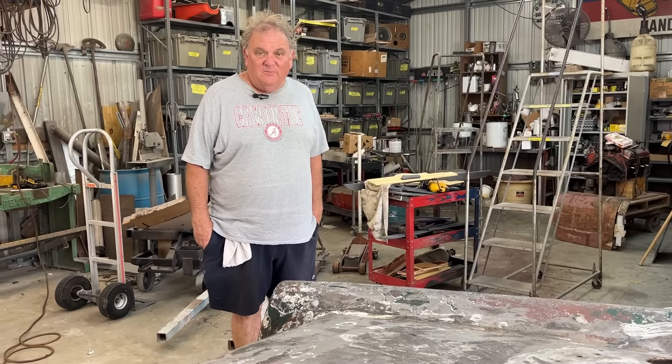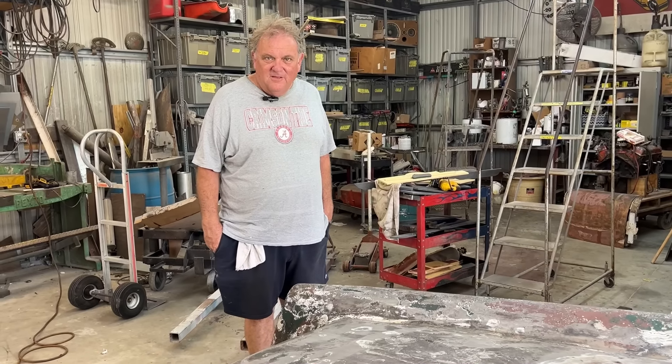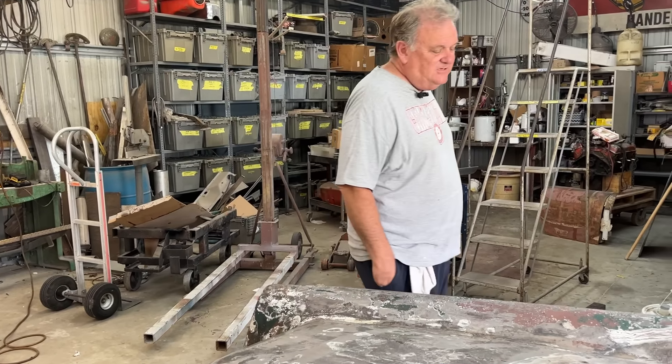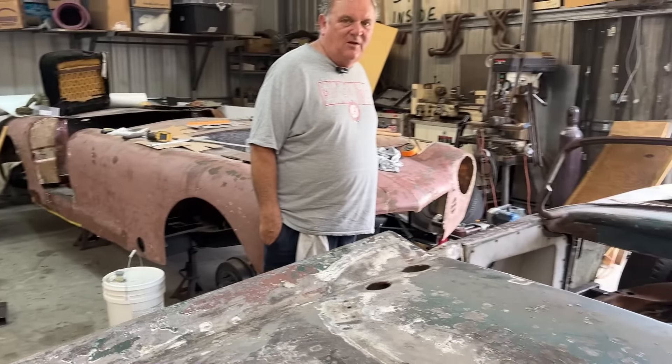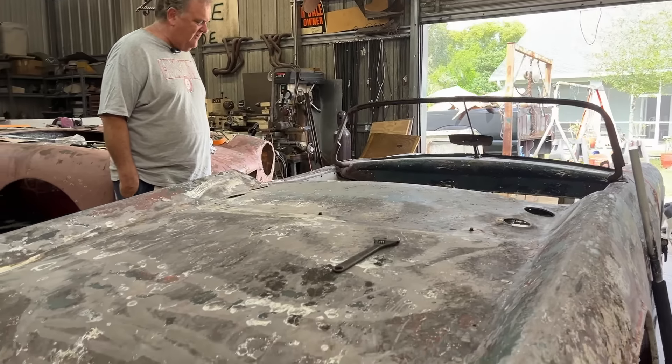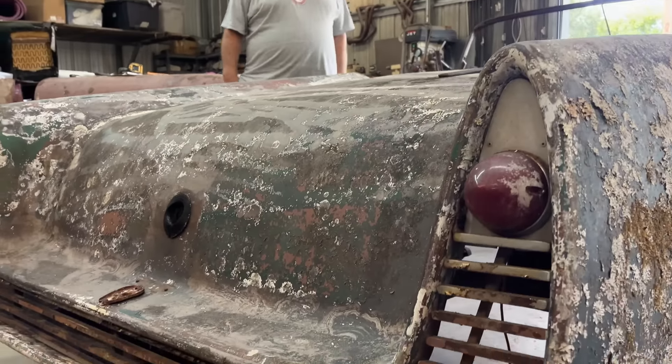When I started with Rick, we knew of one McCormick, then we found a second, then a third — but the third one was destroyed about four or five years ago, unfortunately, in an accident. So this is one of two that we know to exist. One is in Australia now; it was found in Texas, and we found this one.